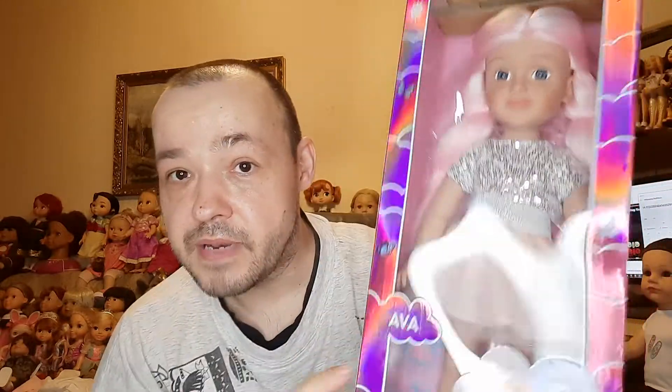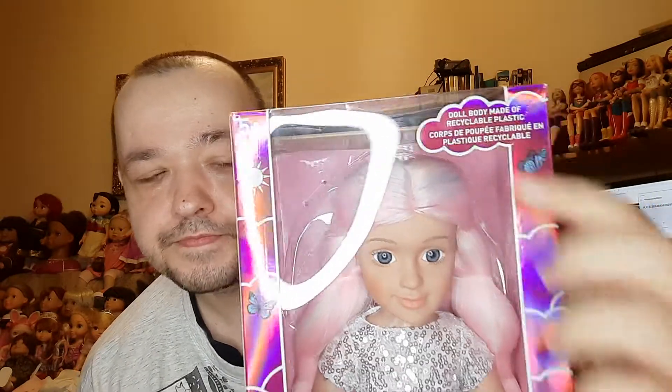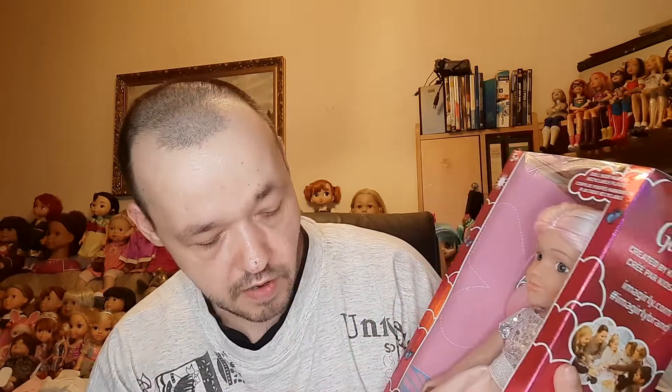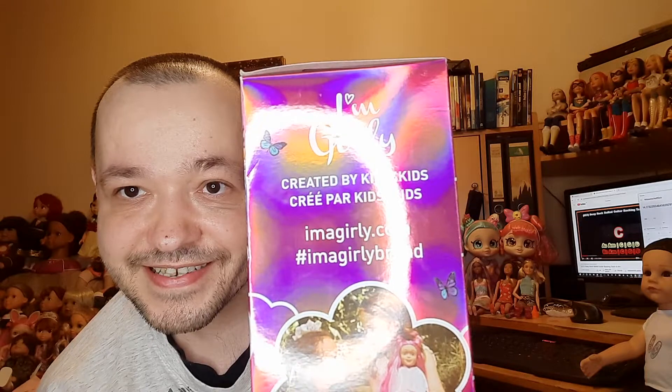On the front you have this display — by the way, this is Arva and this is how she looks like. We take her out of her box and I'll show you the doll. These dolls are made out of recyclable plastic, which means the head, arms, and legs are made out of vinyl and the body is made out of hard plastic. On the side it says I'm a Girly.